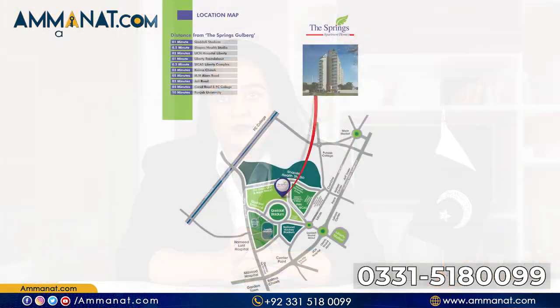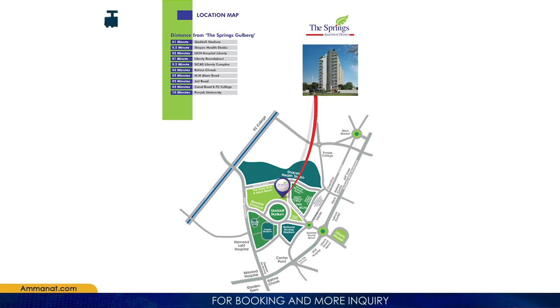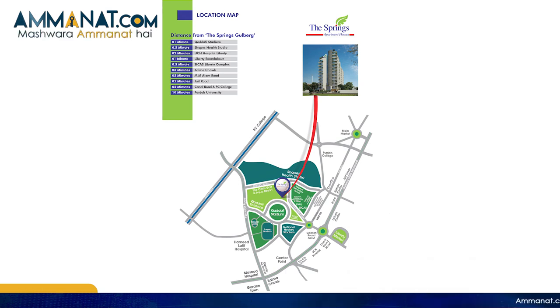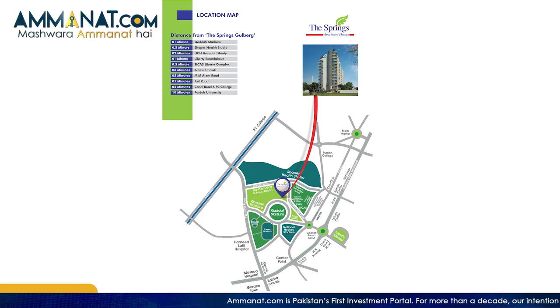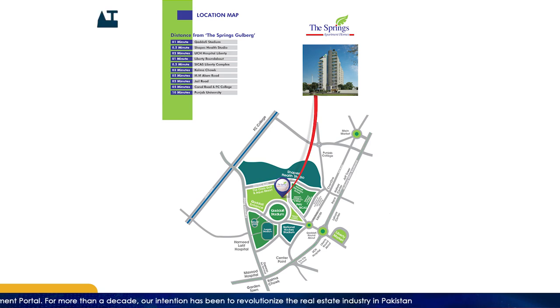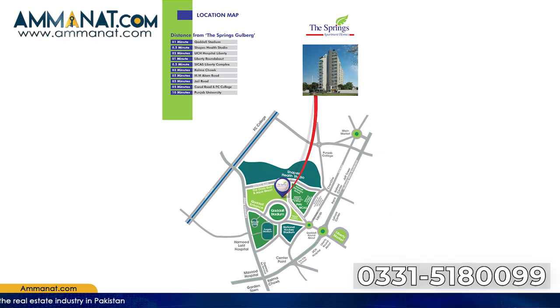Now let's move on to the location. Springs Apartments is located in Gulberg, which has emerged as a central business district in Lahore over the last 10 years with huge property price uplift. Keeping customers' preference for Gulberg — especially businessmen, top corporate executives, and traders — Orbit has developed this project. The land is ideally located in close proximity to Qaddafi Stadium, accessible from Ferozpur Road, the Canal, main boulevard Gulberg, and extremely close to Hafiz Centre, the main IT business hub.